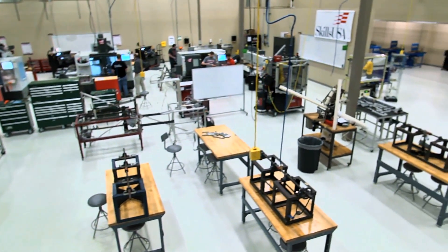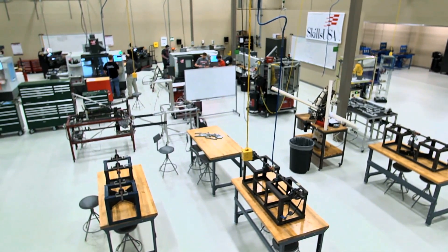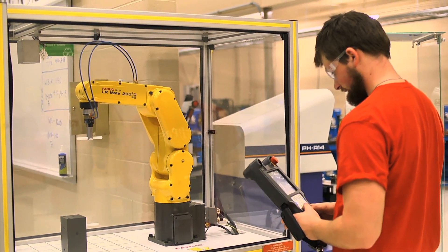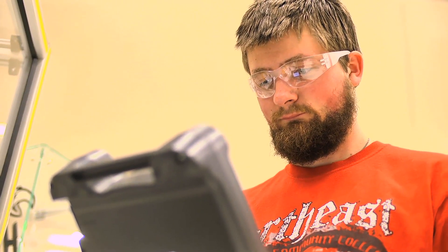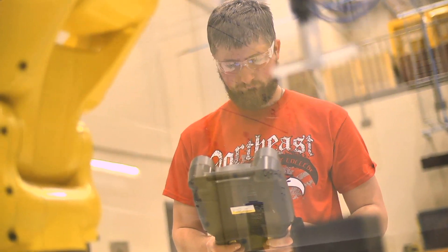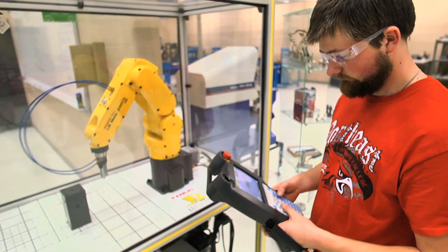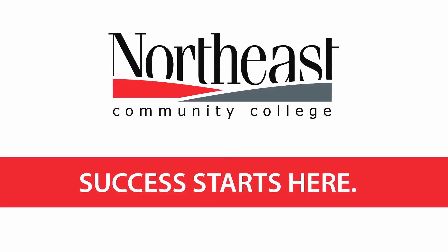Something that makes our program at Northeast unique in the manufacturing arena is the design of the curriculum. We intentionally incorporate a lot of work in measurement and quality, and the students are exposed to a wider variety of foundational skills because of the diversity we have in our 20-county region in manufacturing. By the design of the curriculum, we're able to position them to be successful in all facets of manufacturing or industry that they want to pursue.